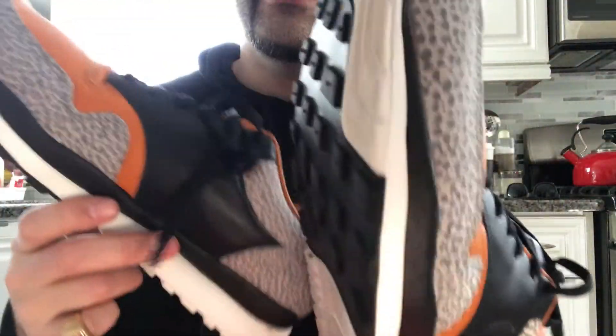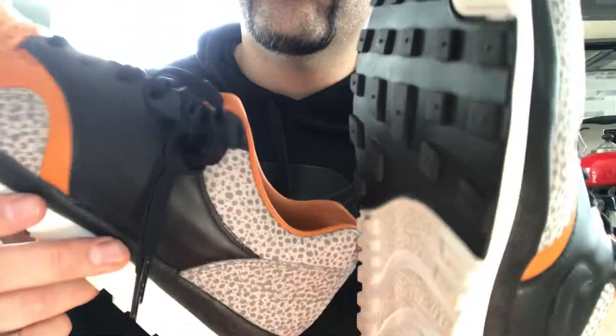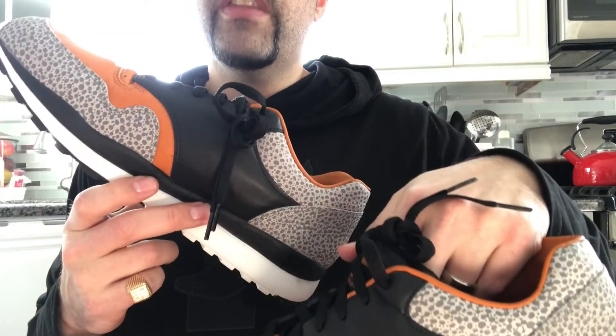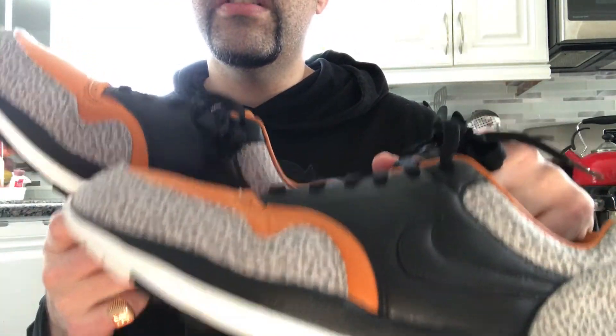All right everyone, you got to see what they look like on feet. If you have any questions, concerns, or comments, please feel free to drop me a line. Definitely now is the time to pick these up — they're pretty cheap on eBay. And that is the video. Thank you for tuning in.